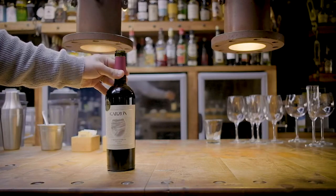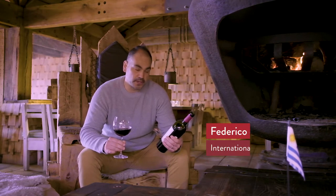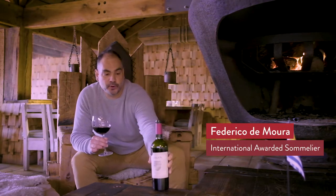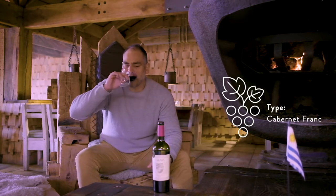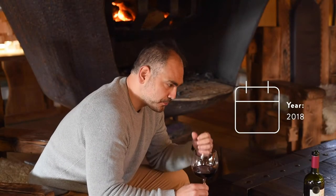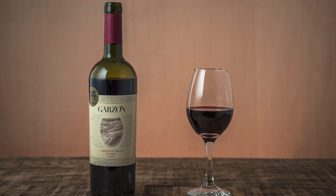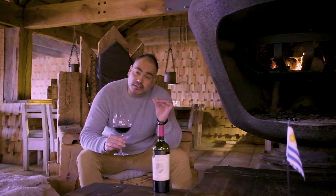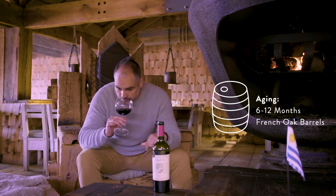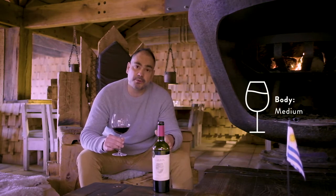No one expects that a Cabernet Franc from Uruguay could be really, really complex. In this case you are in front of a great Cabernet Franc Union Reserve 2018 from the East of Uruguay. Expressive on the nose, really fruity, the mouth is delightful, very well balanced. And of course they have the hints of the pyrazines, but in a tiny amount. So in this case we are in front of a great, really ripe Cabernet Franc.